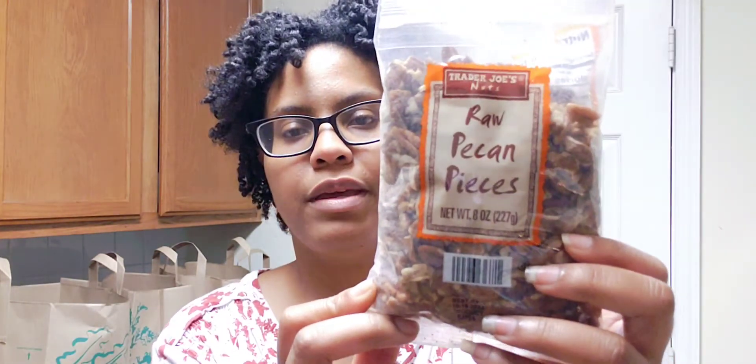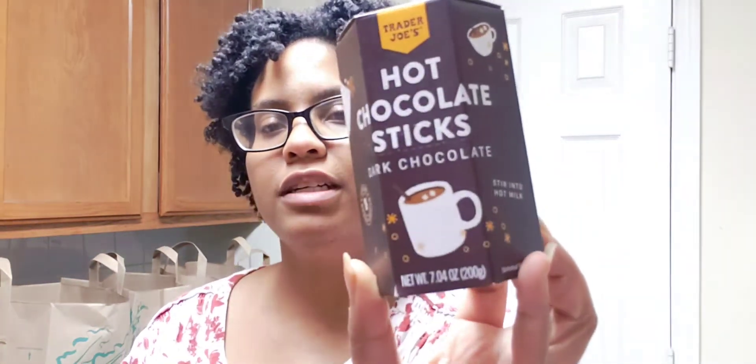Next I have some pecan pieces for the hummingbird cake — I'll dice these a little bit more, but they're raw pecan pieces. Last but not least, not really Thanksgiving-related, but they had these hot chocolate sticks — a new product at Trader Joe's. You just throw them into some hot milk, so I figured that'd be fun to do Thanksgiving morning. They're dark chocolate hot chocolate sticks and they look delicious.